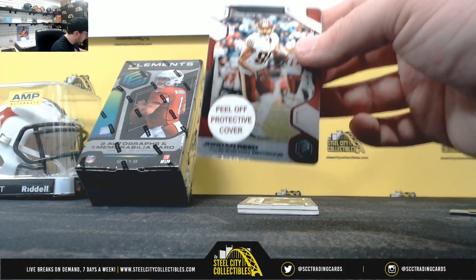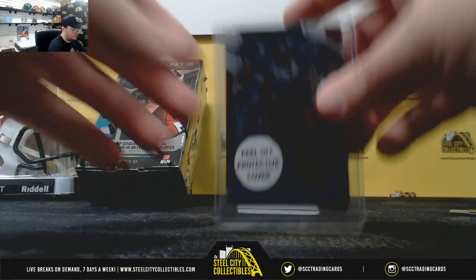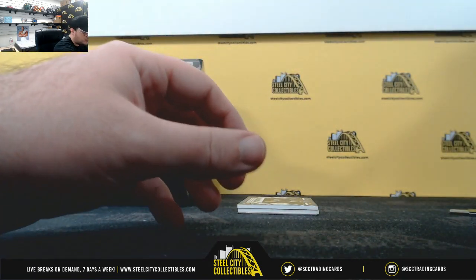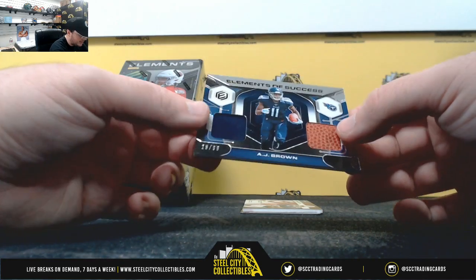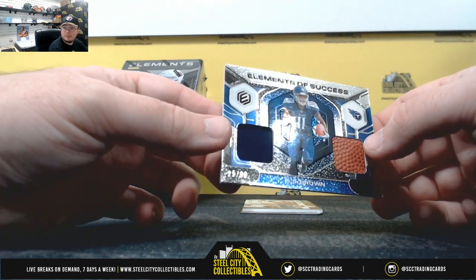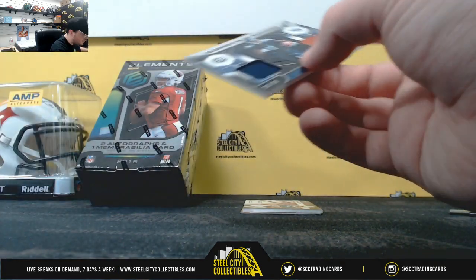Number eight goes to Travis D. Elements of Success — AJ Brown, 25 of 99. Number five, that's Jerry G.